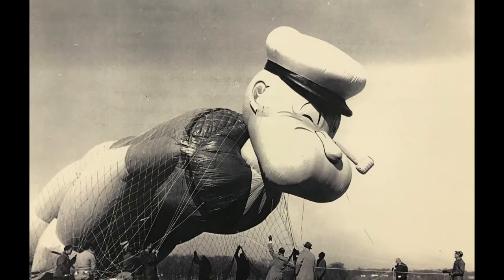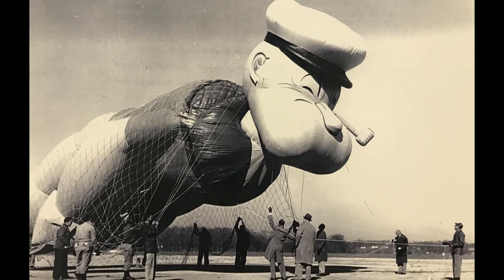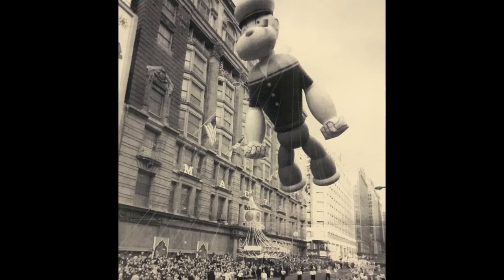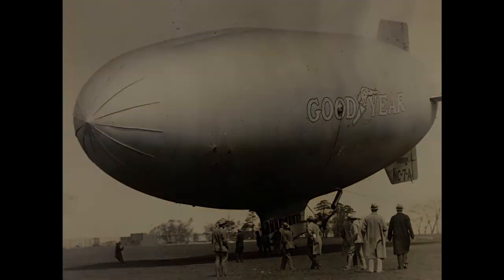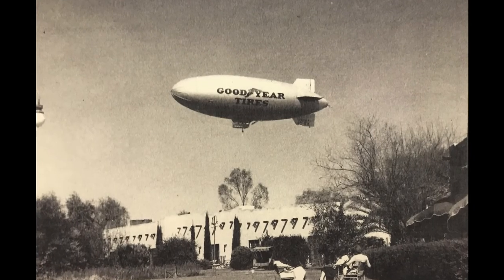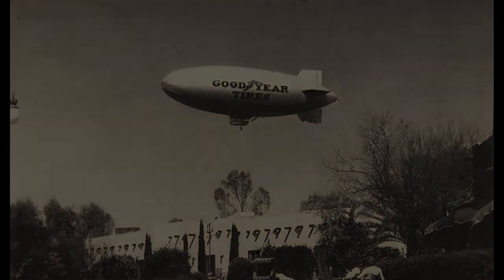The ladies who made the blimps for the U.S. Navy at Goodyear were also very proud because that same technology was used to make balloons for the Macy's Day Parade. Here you can see Popeye during the Macy's Day Parade on Thanksgiving Day. It's fascinating that Goodyear Tire and Rubber has been in the lighter-than-air business for over 100 years, and we are very excited to be part of this history as we watch the Goodyear blimp develop from the earlier models to what it is today.